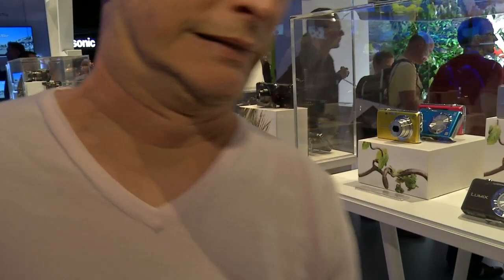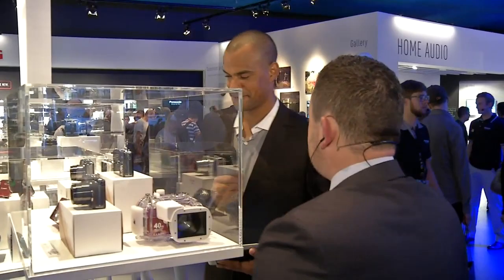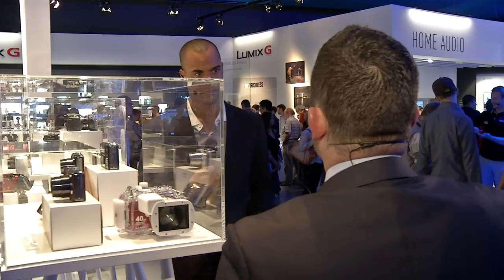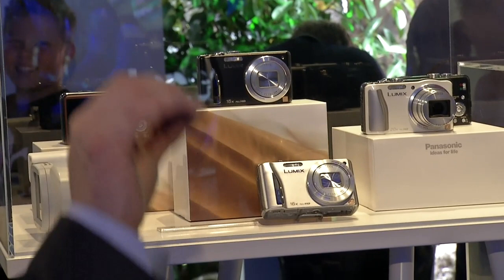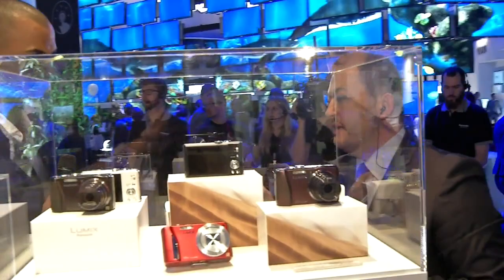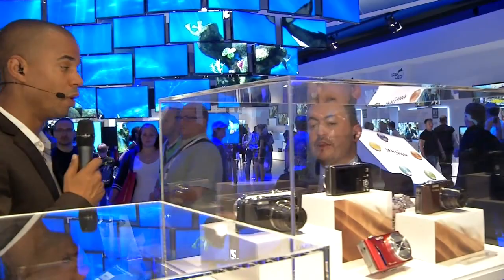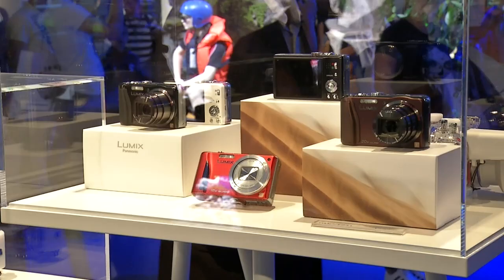Here in Germany we have the TZ31, and in the UK it's the TZ30. The TZ30 has a 20 times optical zoom, which will extend intelligently to 40 times — that's the processing going on after the actual lens. My recommendation for a long zoom — to get buildings on a mountainside from a ship or nice landmarks — is the TZ30. The lens quality is very high; it's a Leica lens extending to 20 times optical zoom. So this would be the DMC TZ30 if you're from the UK, TZ31 in Germany.